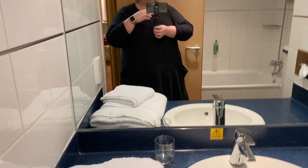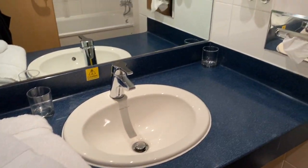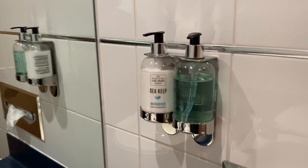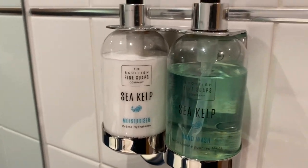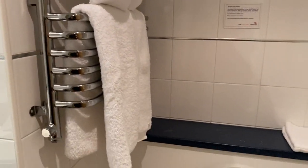Now obviously this is a bathroom. Really nice looking toiletries. Let's get the towel around.